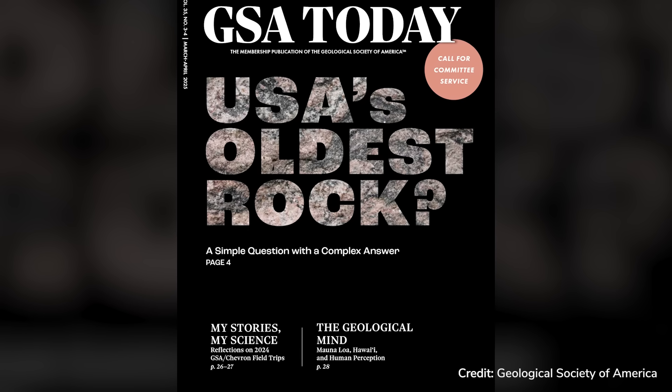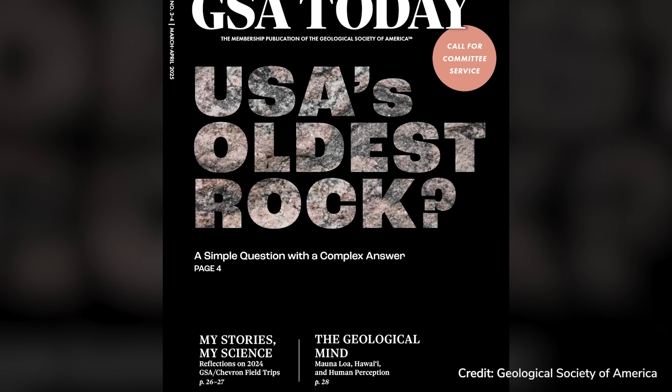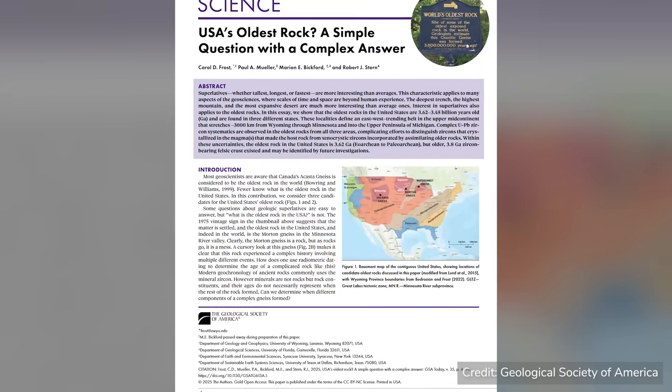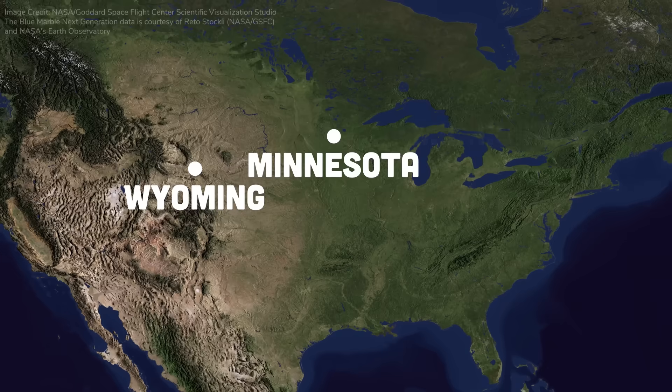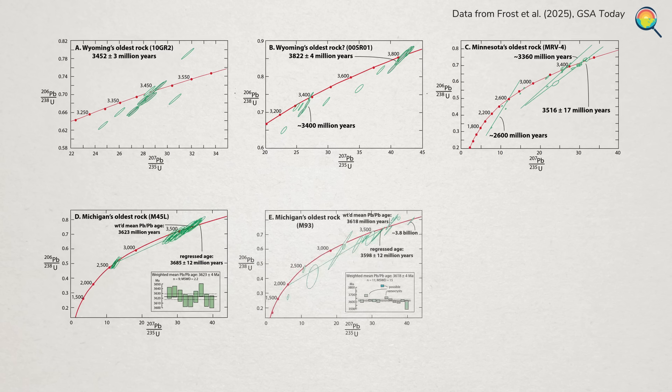But — this spring, an article was published in the magazine GSA Today, and a lot of local news sources were quick to celebrate that Michigan has the oldest known rock in the country. But by just focusing on that title, I think we missed something cool here. In this article, the authors looked at zircons from three different spots in the U.S.: Wyoming, Minnesota, and just outside of Watersmeet, Michigan. These are the diagrams showing the samples they looked at.